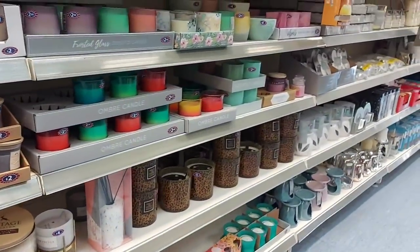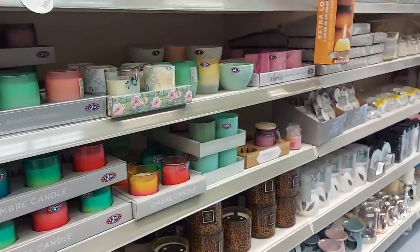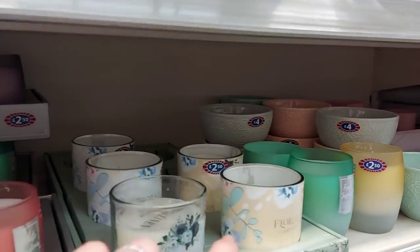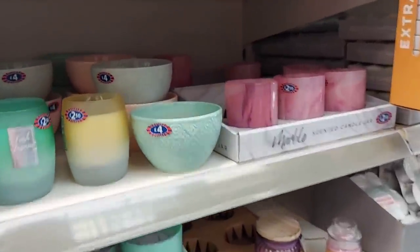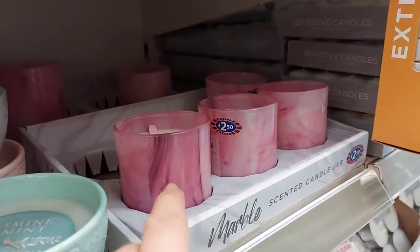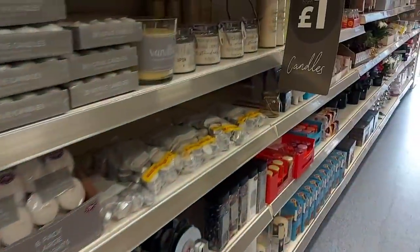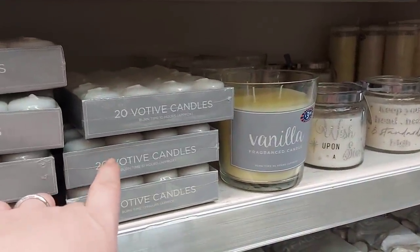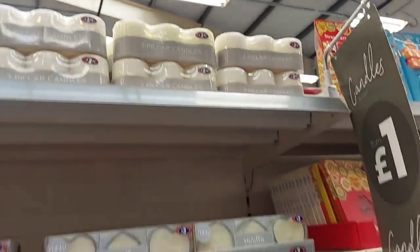They used to sell Yankee candles in here and I think they still do — and Woodwick too, though I'm not sure if they still sell those. They've got cheaper ones as well: Floral Garden, Fresh Linen — they're £2.50. Jasmine and Mint is £4.00. Peony and Suede is £2.50 — I love the smell of peony. There are votive candles — 20 in a pack for £3.99. And pillar candles, £2.99 for three.